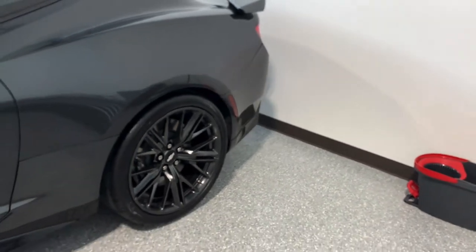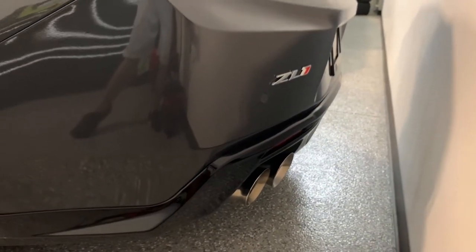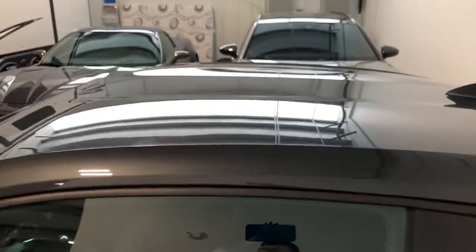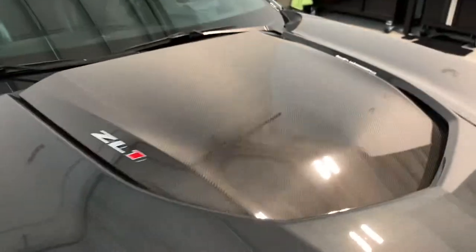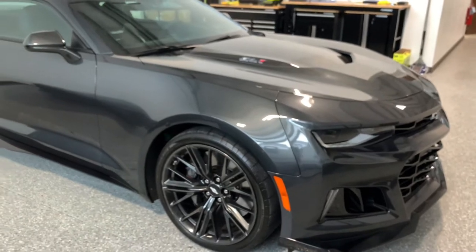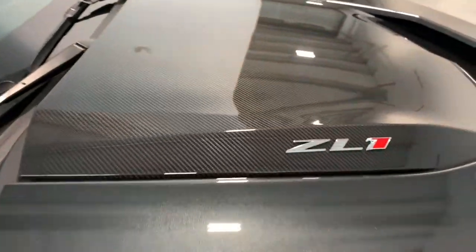I put brand new rear tires on it, so those rears have maybe five miles on them. Spoilers are unique to the ZL1s as well. You can see the ZL1 badge and the quad exhaust in the back — looking pretty mean. Shark fin on top. This car does not have the sunroof, which was an option, but it does have the exposed carbon hood, which looks really cool against that gray paint.